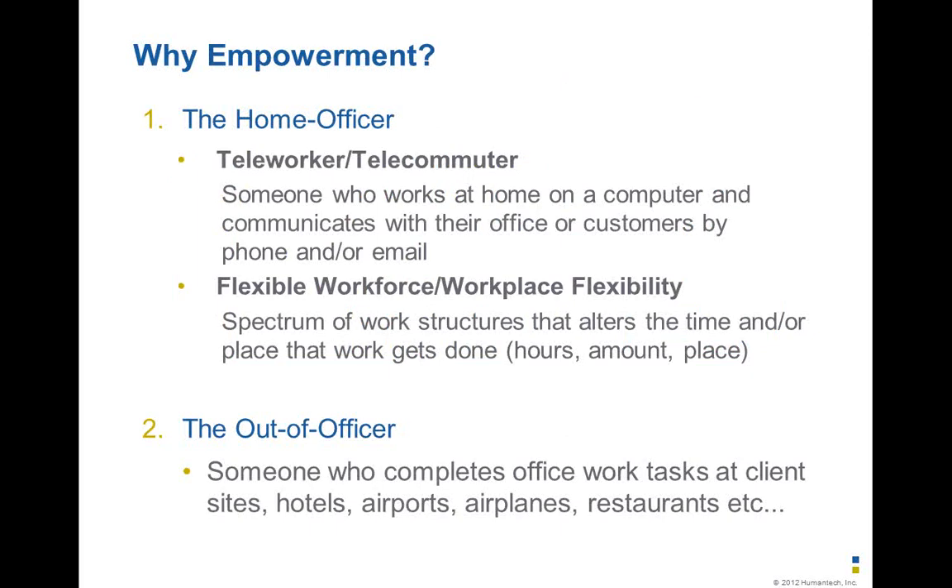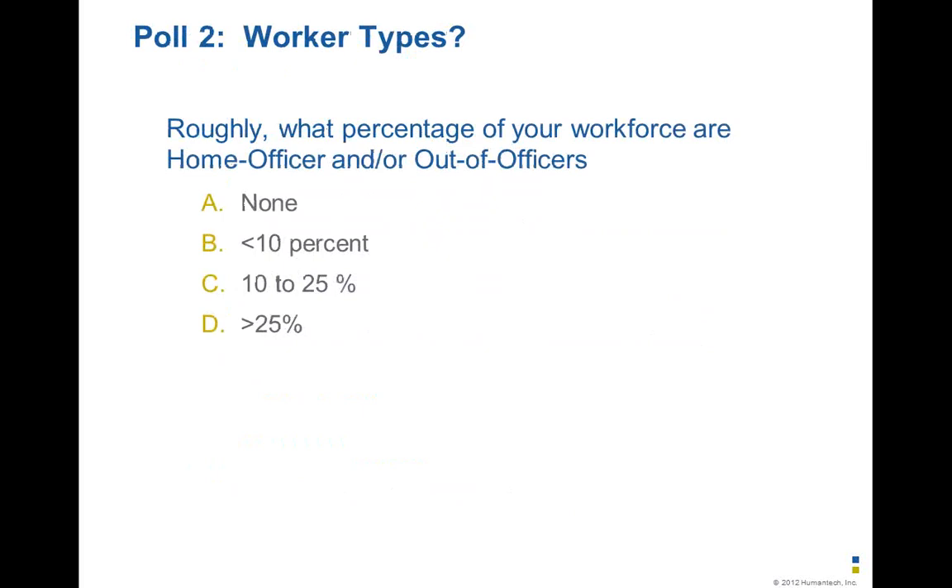If we look at the demographics of our workers, there are really two main categories: the home officer and the out-of-officer. The home officer — also known as the teleworker or telecommuter — works from a designated workspace either at home or a customer's location, typically communicating via phone or email. You also have the flexible workforce, which gives workers flexibility to change the time and place of their work. The out-of-officer completes their job tasks in a variety of settings ranging from hotels, airports, airplanes, and train stations.